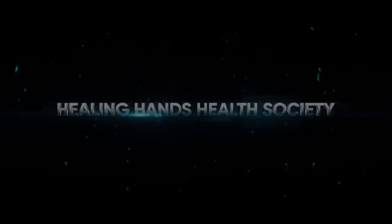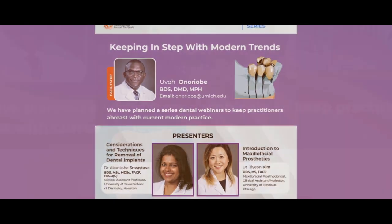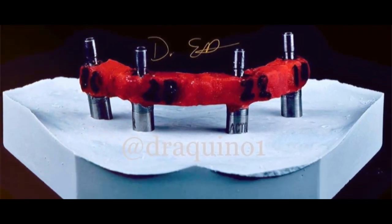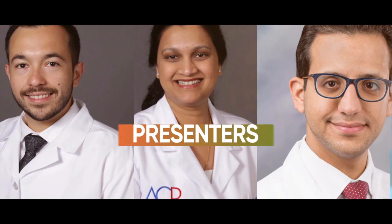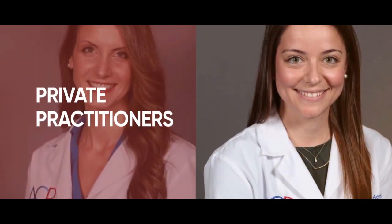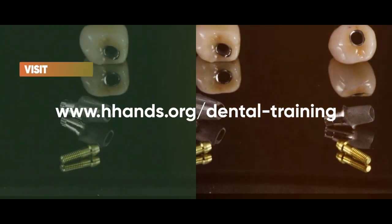Healing Hands Health Society presents Dental Webinar Series. We have planned a series of dental webinars to keep you abreast of current practice. This series on prosthodontics will be via Zoom and Facebook Live. Presenters are drawn from dental schools in the USA and private practitioners from around the world. To register for future webinars, visit www.hhands.org/dental-training. For future inquiries, contact the Facilitator.